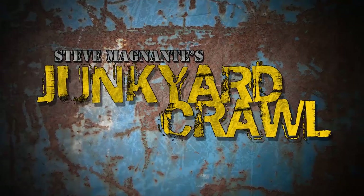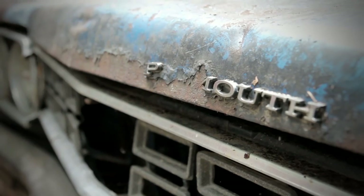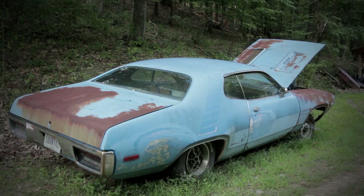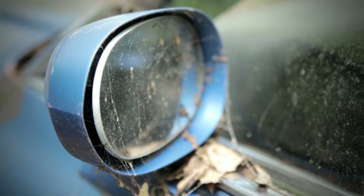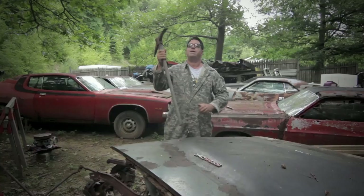On the next episode of Steve Mignotte's Junkyard Crawl: today we're in upstate New York with a horde of Road Runners — nothing but Road Runners. 440s, 4-speeds, Danas, '68s, '69s, '70s — all kinds of cool stuff. We're going to do them up right now. Beep beep, stick around.